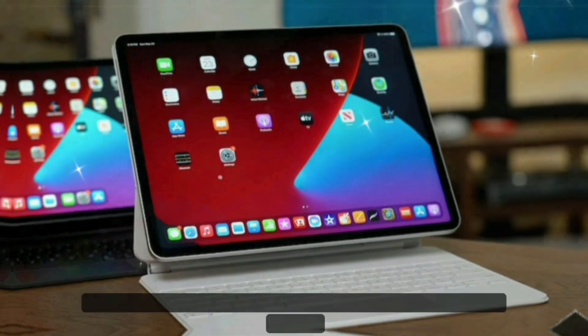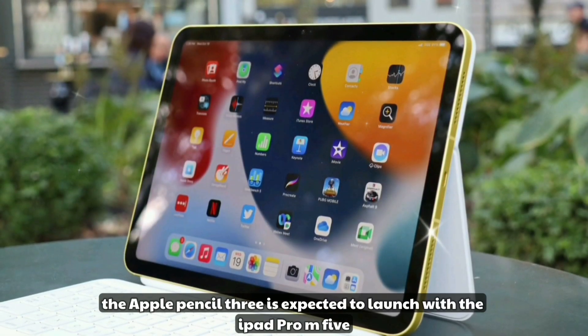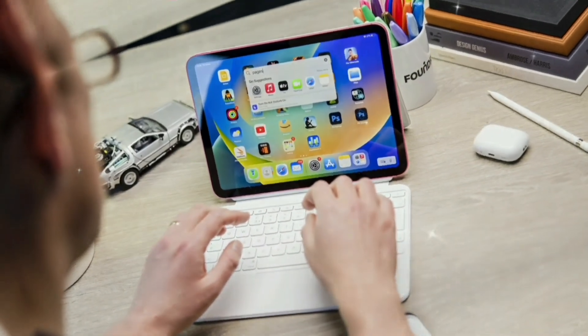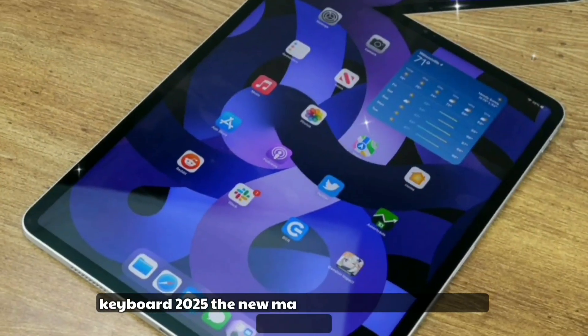Apple Pencil 3: here's where artists and designers get excited. The Apple Pencil 3 is expected to launch alongside the iPad Pro M5. Pencil 3 upgrades include magnetic interchangeable tips, bringing a new level of creative flexibility to the stylus experience.